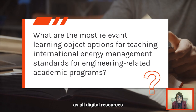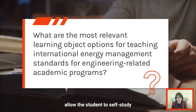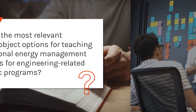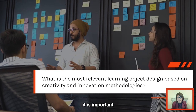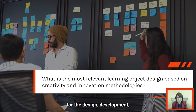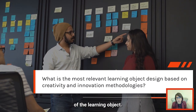Learning objects are defined as all digital resources that, due to their characteristics, allow the student to self-study and self-evaluate. Once the best learning tool has been determined, it is important to consider the best methodology for the design, development, and evaluation of the effectiveness of the learning object.